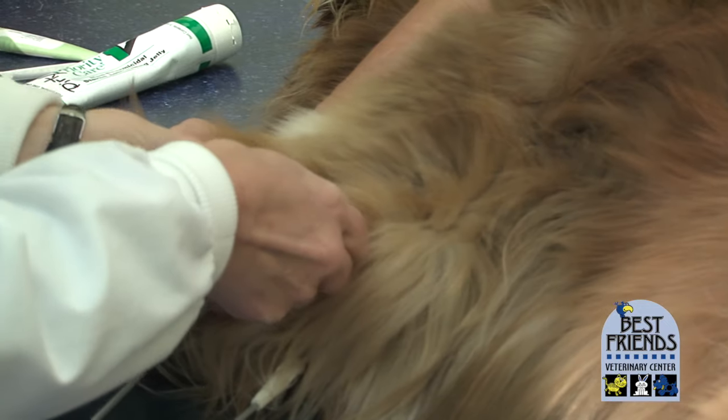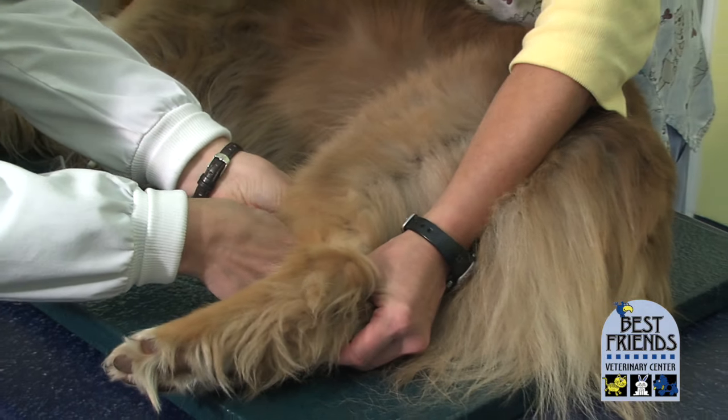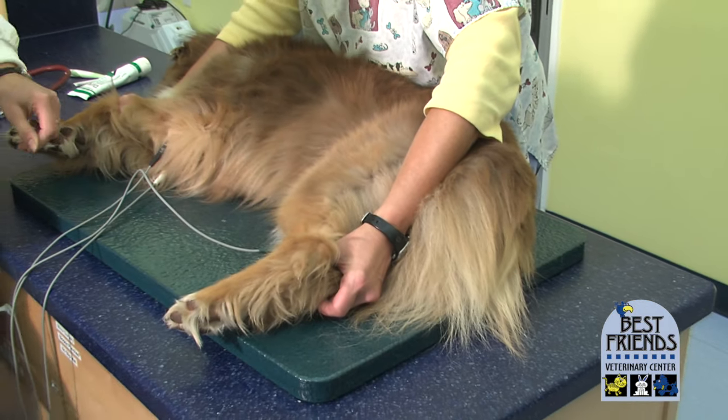We like to check an ECG screen before we anesthetize any pet, and we especially like to do it for those breeds that are prone to cardiomyopathy.